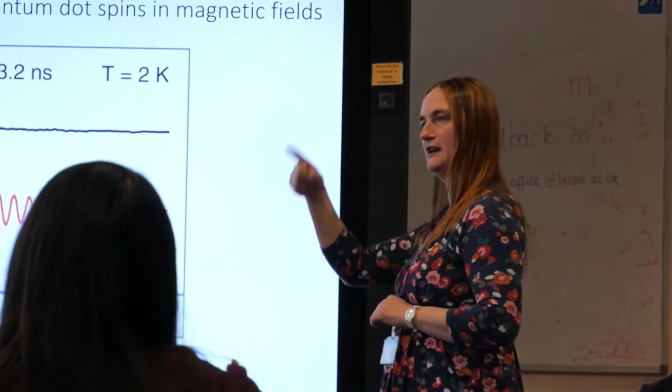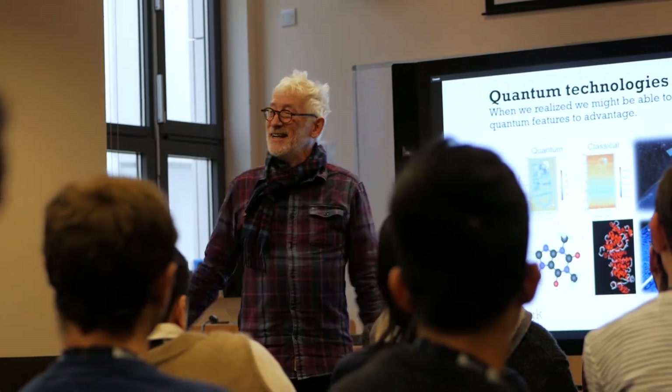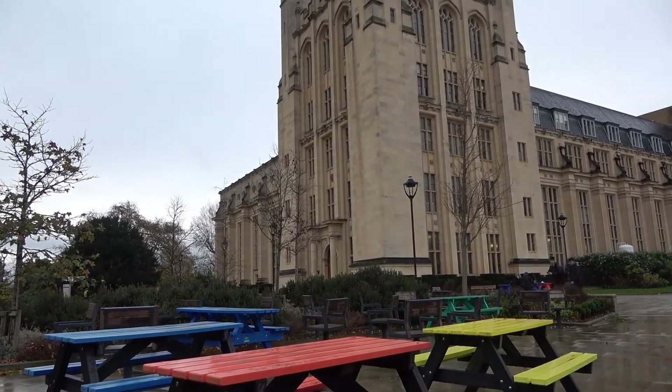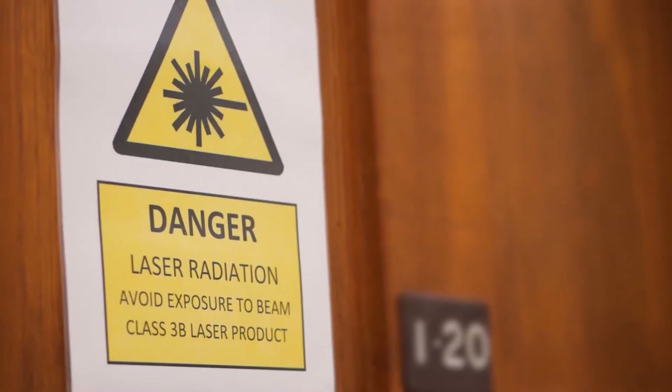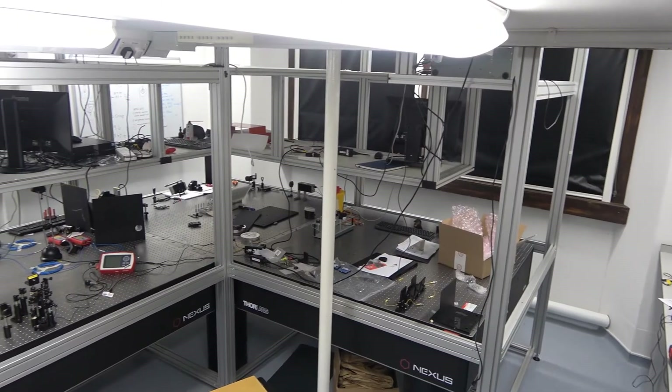Teaching and meetings will often occur upstairs in the student office. The CDT owns its very own lab in the heart of the HH Wells Physics Laboratory. It was set up with modern optical tables by the first cohort of students a number of years ago, and has a mezzanine level with desks and computers to encourage group working. You'll be given access from the week you arrive.